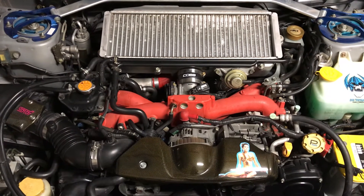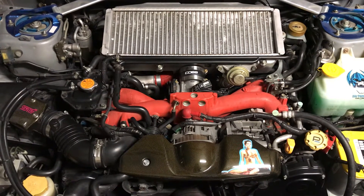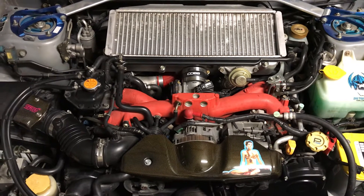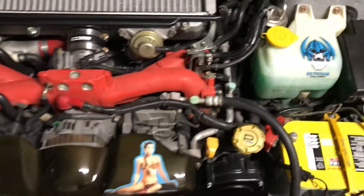It has MOLÉ forged pistons, ACL race bearings, and the heads had a five-angle valve cut and were rebuilt to OEM spec. The TGV housings were ported and the bungs for the servos were welded shut.